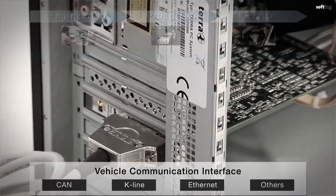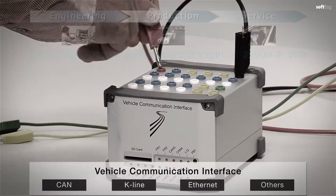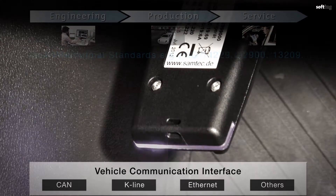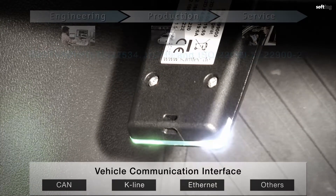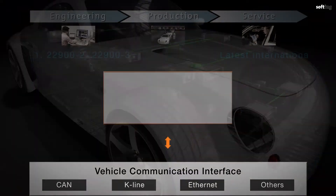Softing supplies a range of hardware interfaces for diagnostics and flash programming. The extensive portfolio ranges from simple communication interfaces to highly efficient interfaces offering top performance. Internal slots as well as USB, Ethernet, WLAN and Bluetooth can all be used to link the interfaces to the PC.